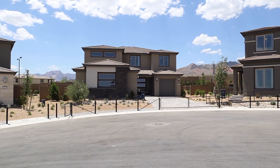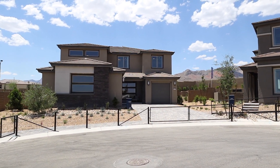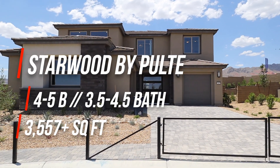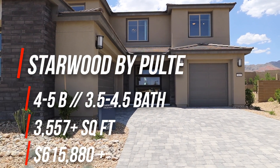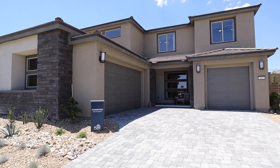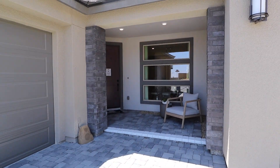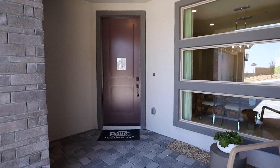Today we're out at Starling, a new community by Pulte in West Summerlin in the Stonebridge Village. Today we'll be taking a look at the Starwood model. This one's four to five bedrooms, three and a half to four and a half bathrooms, 3,557 square feet, and it starts at $615,880. This model has a three-car garage with a single car separated by the entryway. Nice pavers on the driveway and porch. Let's head on inside.